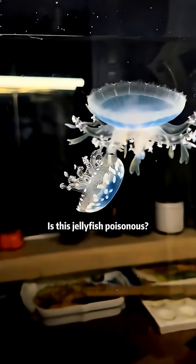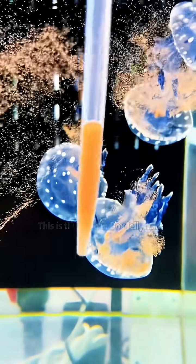Is this jelly for sporthonens? This is the Papuan box jellyfish. It has mild toxicity.